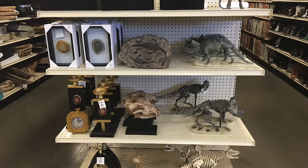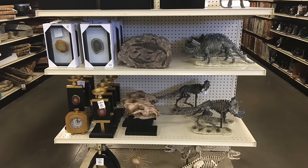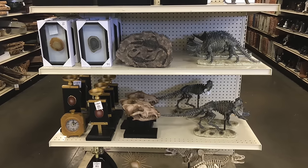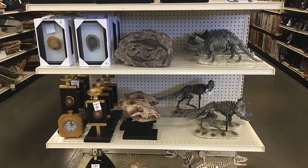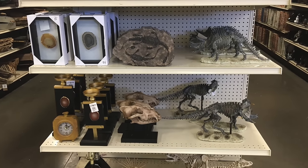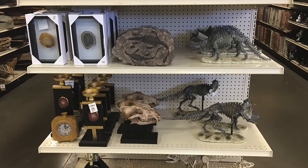This next trend really took me by surprise — animal artifacts. These are popping up as home decor and being widely used in styling bookcases and decorative shelves, or used as conversation pieces on coffee tables and sofa tables.